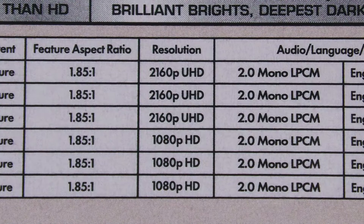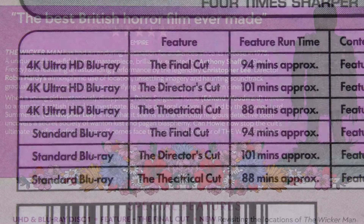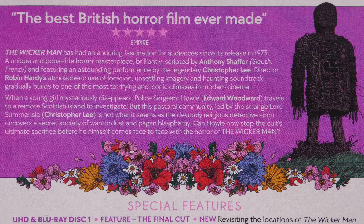Image aspect ratio is approximately 1.85 to 1, sound is mono, and there are three different running times: 88 minutes, 94 minutes, and 101 minutes. I watched the original theatrical 88 minute version, but dipped into the others.